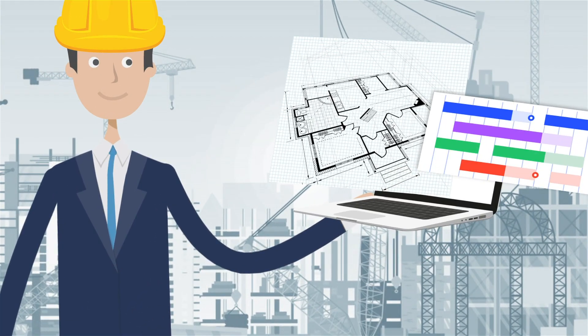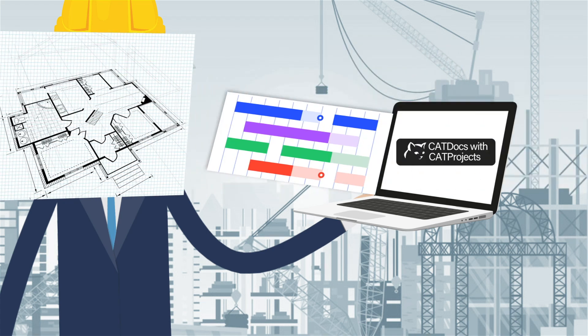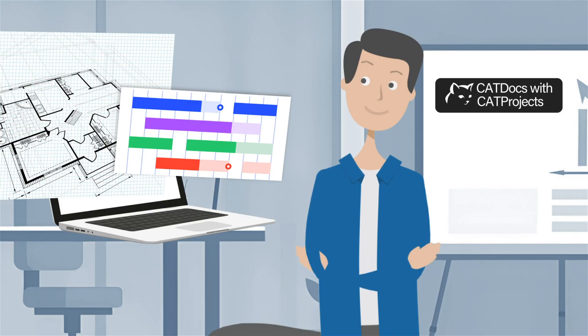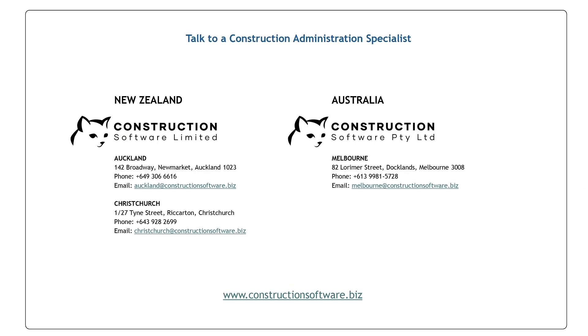Maintain complete document control throughout construction with full audit trail and revision management, accessible to your team and subcontractors anytime. Inquire now to transform your process.